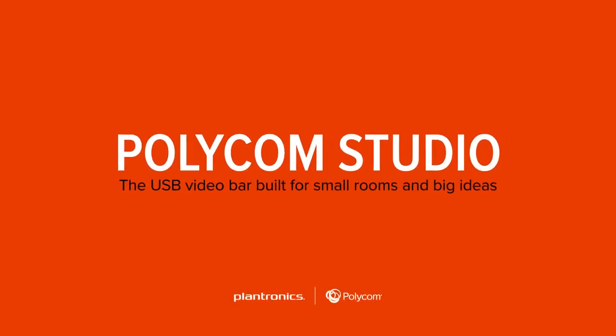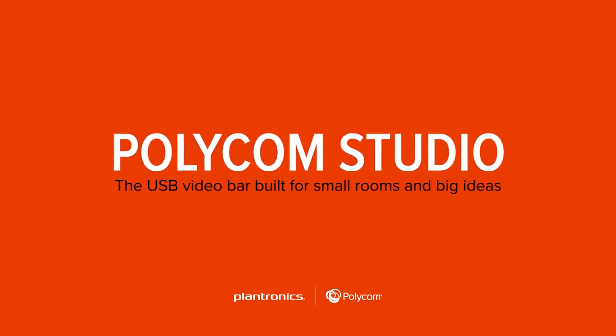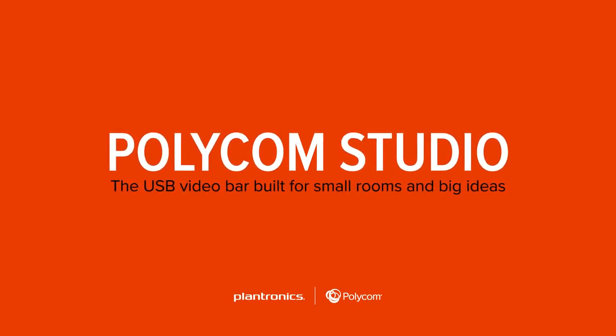Polycom Studio, the USB video bar built for small rooms and big ideas.